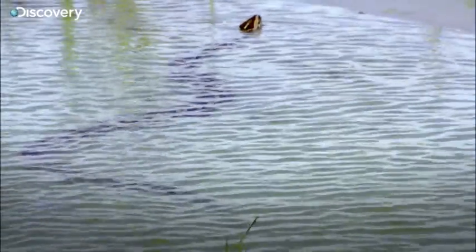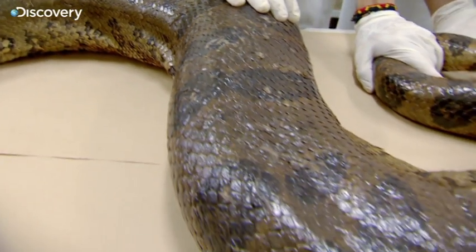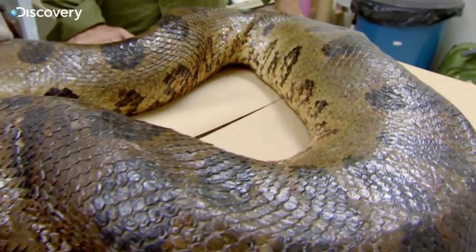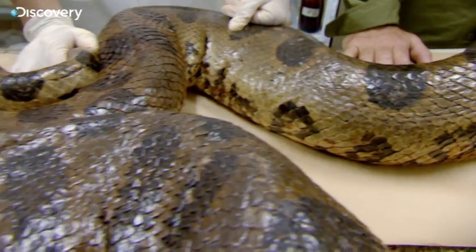And many have taken to the water to swim. All the information we have about anacondas comes from snakes that are in captivity and snakes that are on land — very few people have seen them underwater. There is still so much to find out about green anacondas, and there is a real possibility for us to find out some new things while we're here.